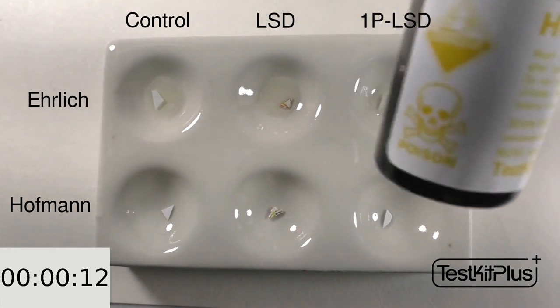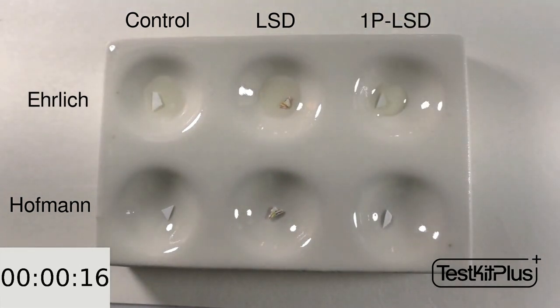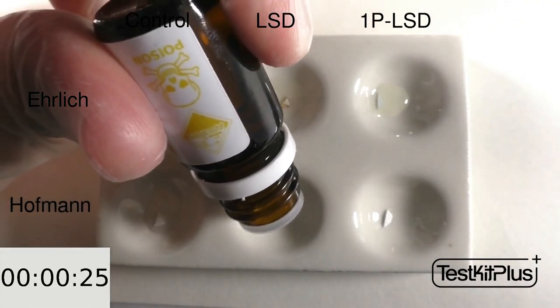I'll go ahead and repeat the procedure with Hoffman. I'll put a drop on the control and the other two samples. Similarly, not much should happen immediately, but that's normal — it's what we'd expect.